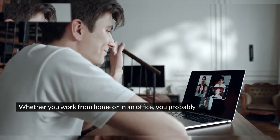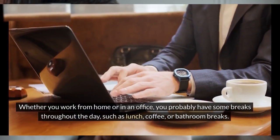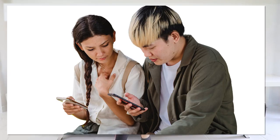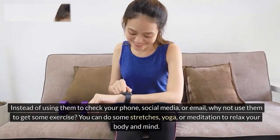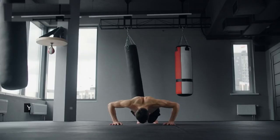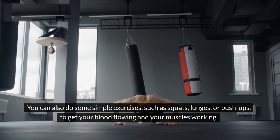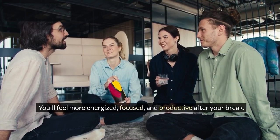The sixth hack is to use your breaks wisely. Whether you work from home or in an office, you probably have some breaks throughout the day, such as lunch, coffee, or bathroom breaks. Instead of using them to check your phone, social media, or email, why not use them to get some exercise? You can do some stretches, yoga, or meditation to relax your body and mind. You can also do some simple exercises, such as squats, lunges, or push-ups, to get your blood flowing and your muscles working. You'll feel more energized, focused, and productive after your break.